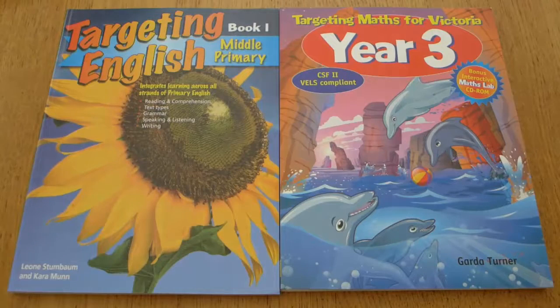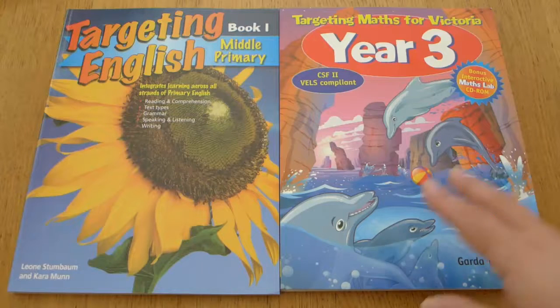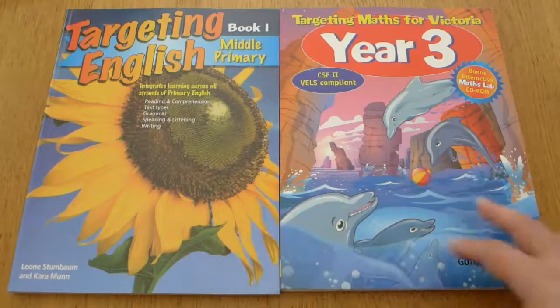Hello and welcome back to my channel! Today I'm going to share my homeschooling curriculum for my grade 3 son. We are based in Australia, and our calendar year and school year run from January to December. In a couple of weeks we are going to be starting Year 3, so I thought I'd go through all the resources we're going to be using this year, starting with maths and English.